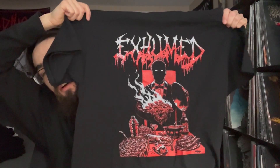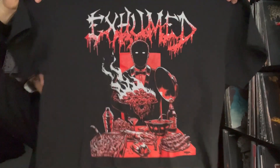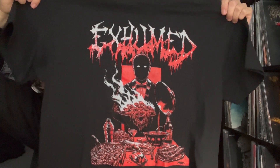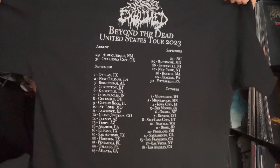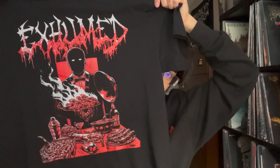Moving on, another band I've seen way too much — Exhumed, when they opened for the Cavalera brothers on their Morbid Devastation tour. This is from their EP Beyond the Dead, showing the expanded artwork with the waiter, which is also on the To the Dead artwork since the EP is an expansion of that. Classic metal shirt with all the dates and months listed. This is actually the first Exhumed shirt I've got with dates on it — probably my fourth or fifth from them.